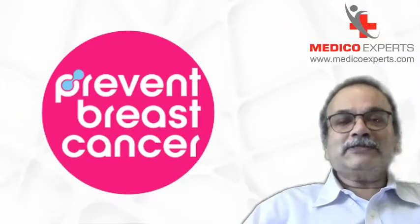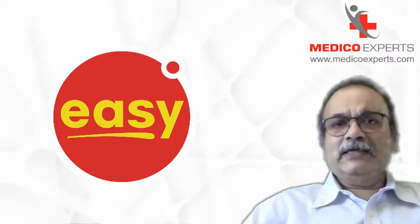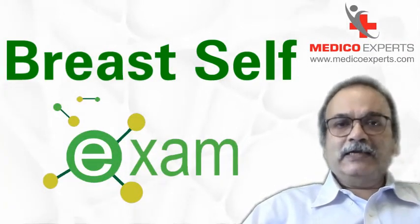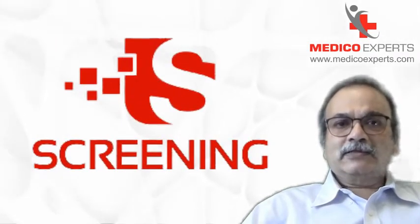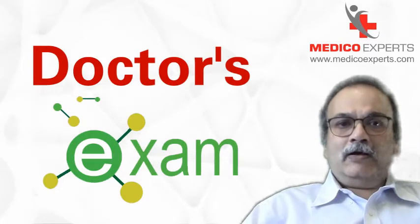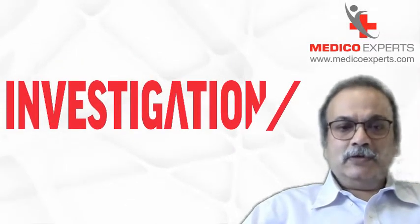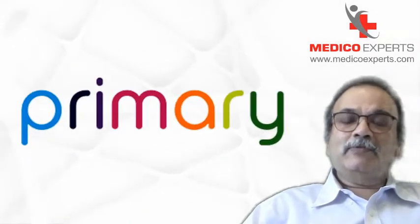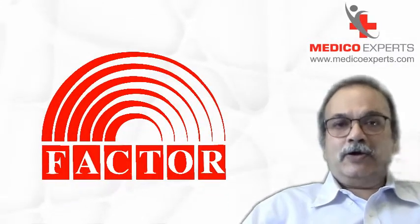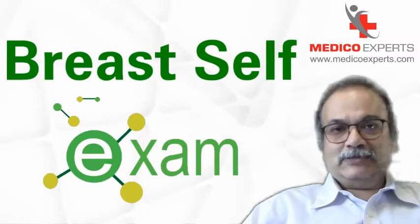For prevention of diseases, the most common and easiest method is breast self-examination. The second is screening, and the third is examination by a doctor and some investigations. The primary difference available to us is screening, so every lady should be taught breast self-examination.